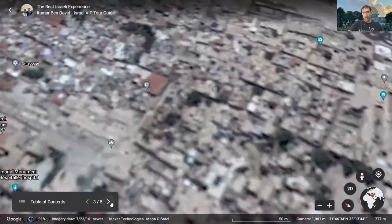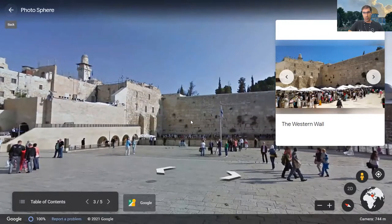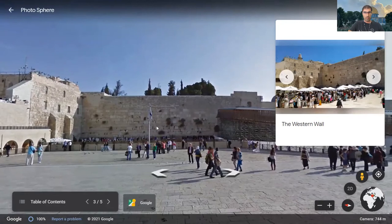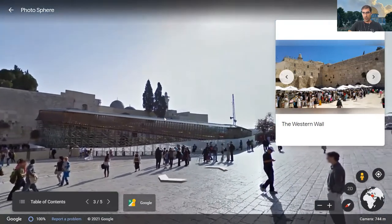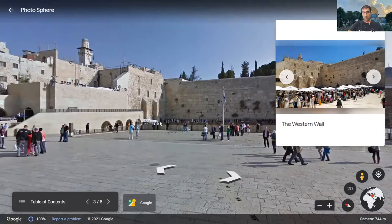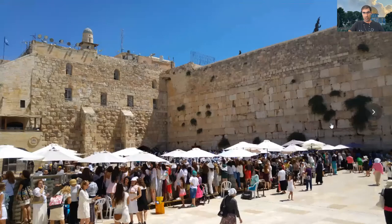Let's jump now from the Tower of David viewpoint to the Western Wall. Another thing I can add to the Google Earth project is pictures and videos — that's what you see on the side. So let's say I'm not satisfied enough with just the photosphere. I want to show how the Western Wall looks on different occasions — for example, how it looks on Bar Mitzvah Day. Here you can see the Bar Mitzvah families celebrating.